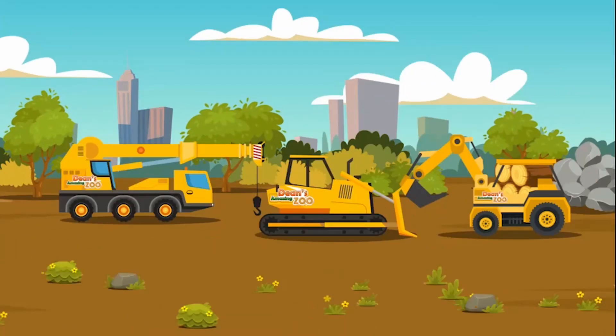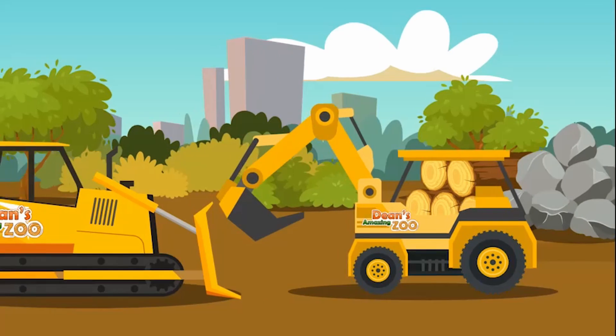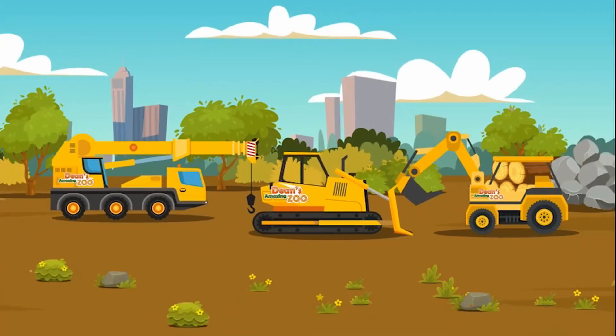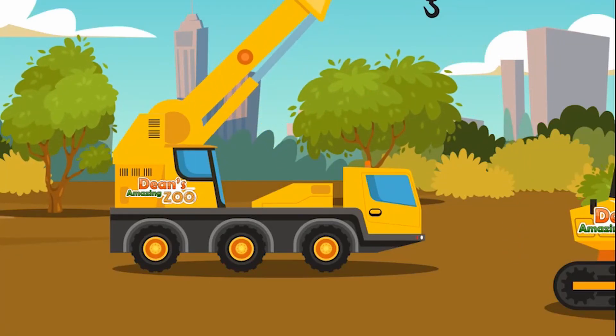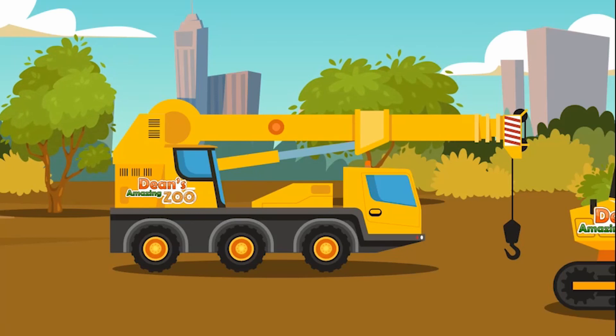We are almost done. Now all we have left is lifting all these big trees and planting them. We have the last machine to use, everyone. What is the last machine, everyone? We already used the digger to dig the water holes and areas for the trees. And we already used the bulldozer to level out the areas. So what is the last machine? That is right, everyone! It is the crane. We need the crane to lift all these heavy big trees that will give the African elephants shade when walking in the forest area.